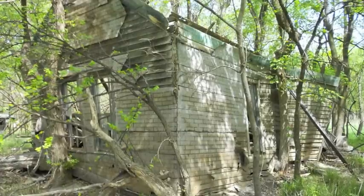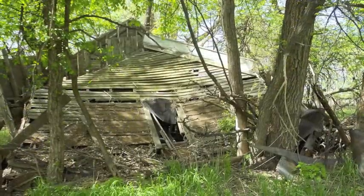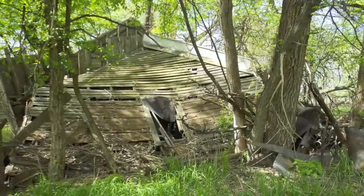This building was about maybe 20 feet from that first cabin on Vine Road and it was falling apart, you could say.